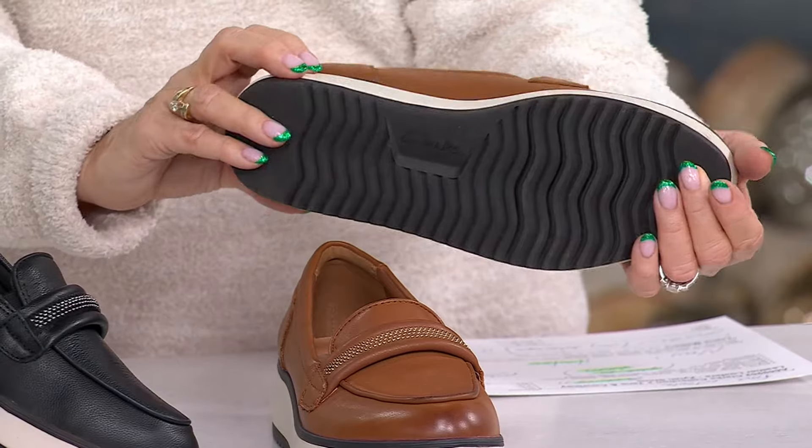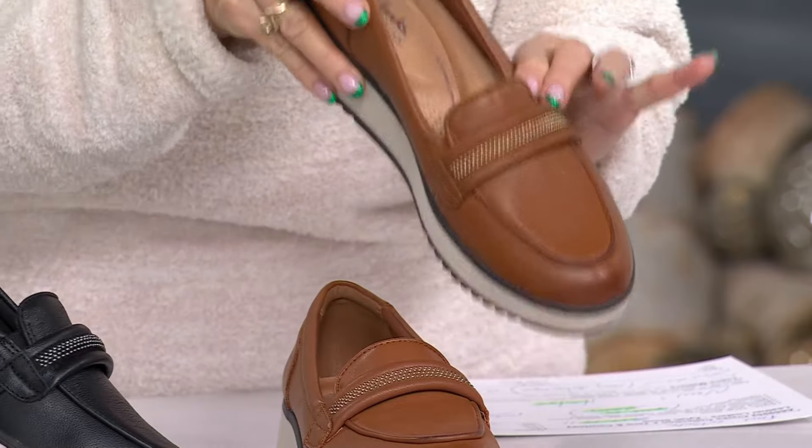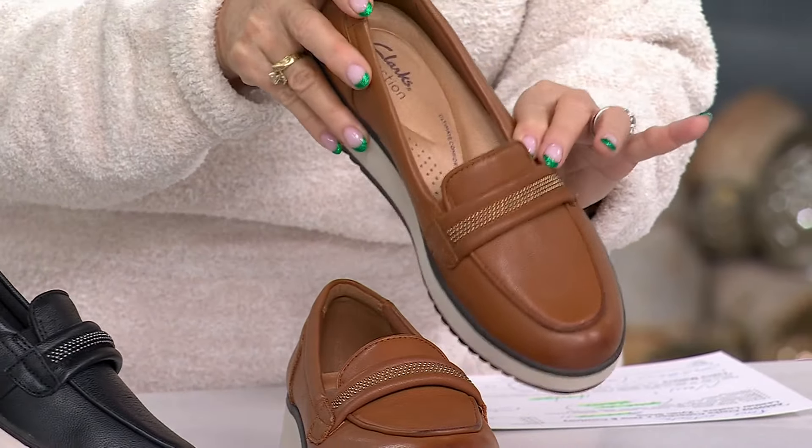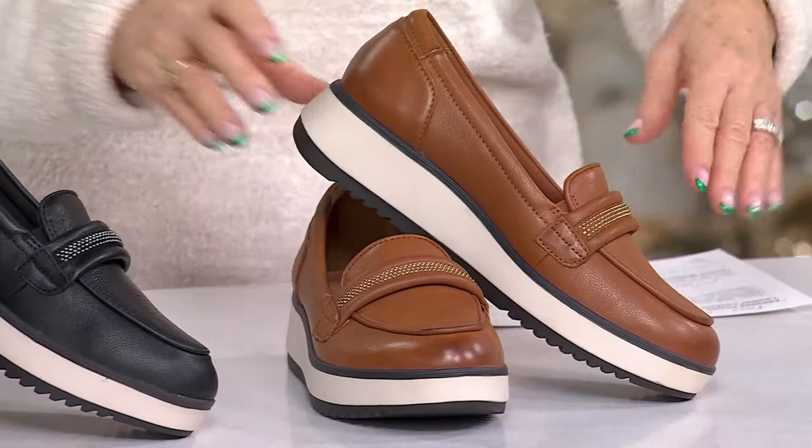I follow Diane von Furstenberg on Instagram — that's where she is right now. Look how beautiful this is. This looks like a two-hundred or maybe a two-thousand-dollar shoe. You know how those expensive shoes are — they don't have the comfort that Clarks does. So there is our beautiful tan.